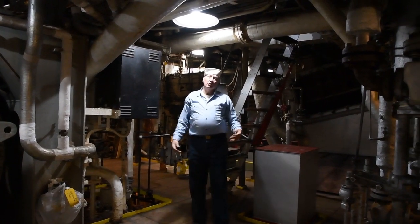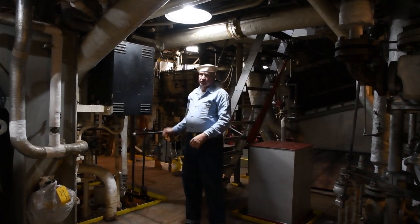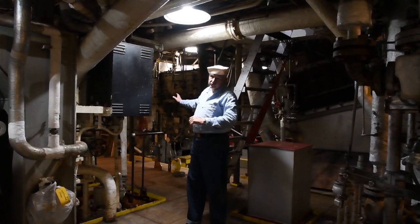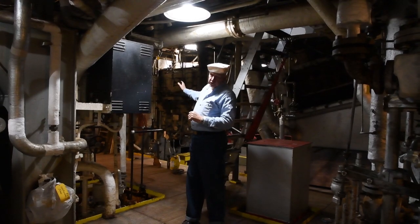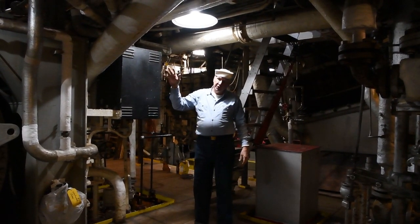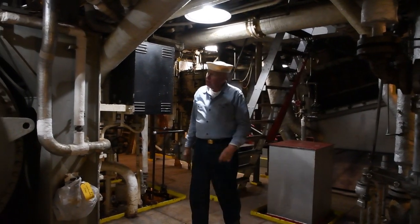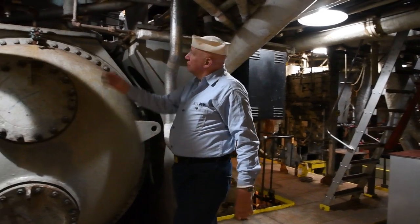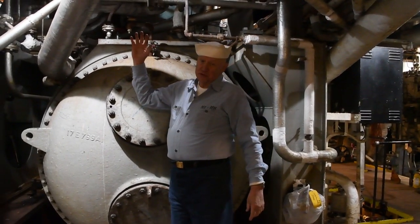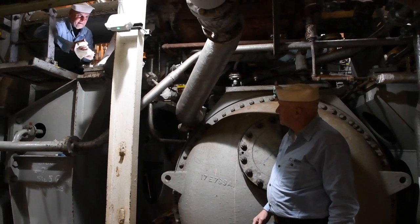Welcome to the lower engine room of the Red Oak Victory. To give you an orientation, the burners are back over my right shoulder, the boilers above that, and in front of me are the turbines and the reduction gear. That's what we're going to be talking about today. I'm standing now underneath the high pressure turbine, and you can see Petty Officer Formbacher up there working on the engines.